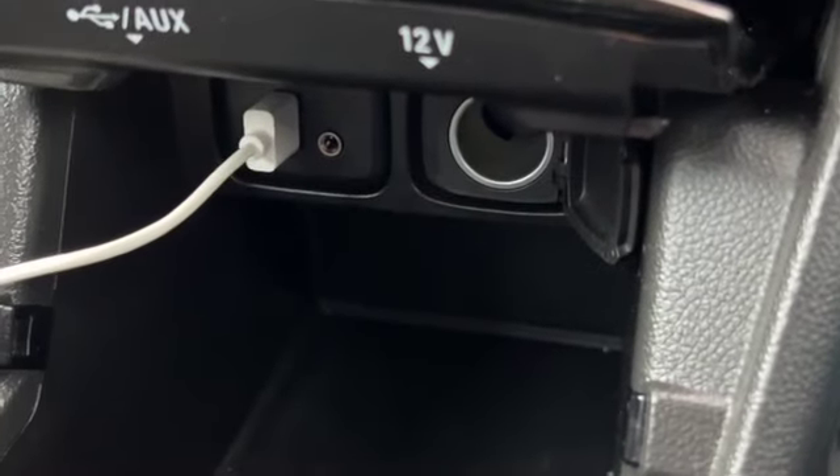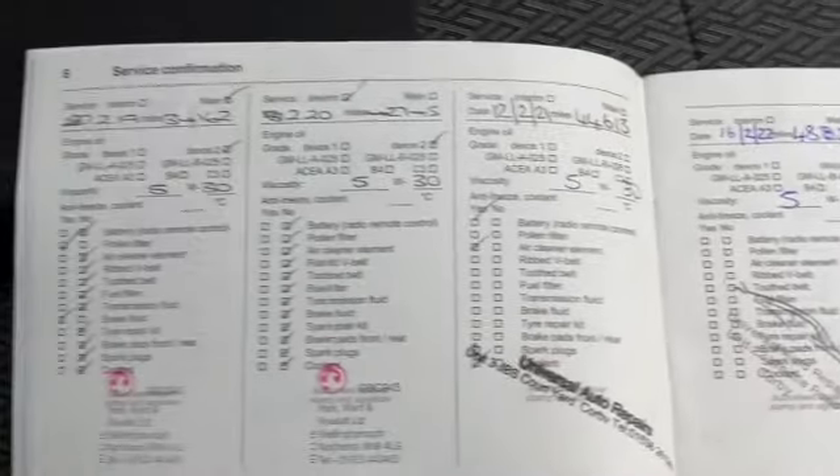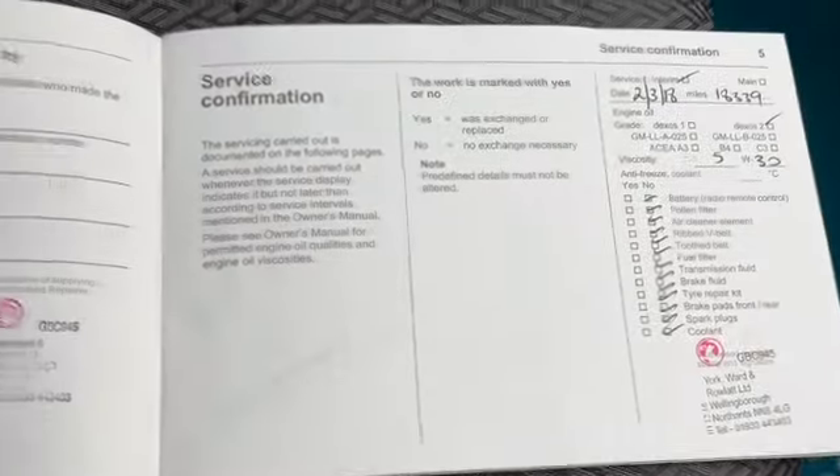It's got climate control with aircon. You've got AUX and USB and a 12-volt point. Six-speed manual gearbox, cup holders, driver's armrest. And there's the service history — it has been serviced quite recently with great service history.